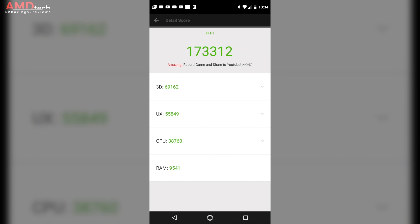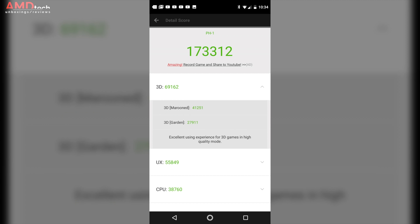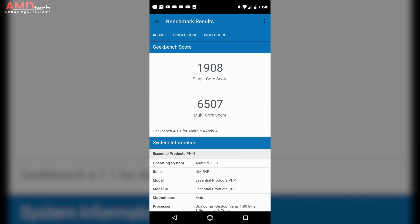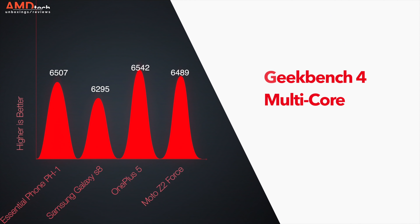Performance was on flagship level. Check out my review of the Black Moon version to see what I mean. We ran the AnTuTu benchmarks and it was actually pretty good. It also did well on the Geekbench 4 test, as you can see by those scores, and here's how it stacks up against some of its competition.